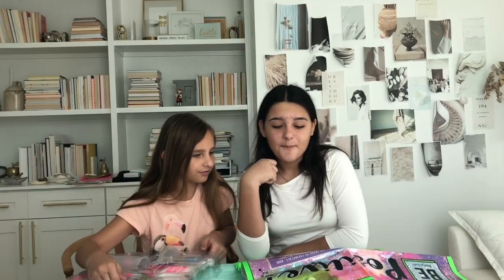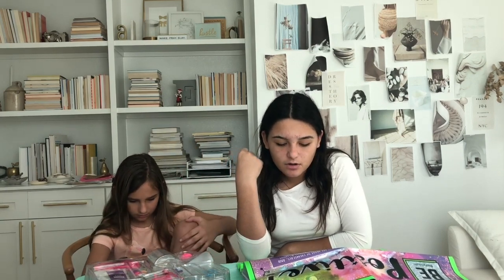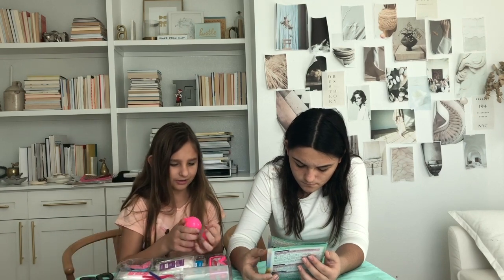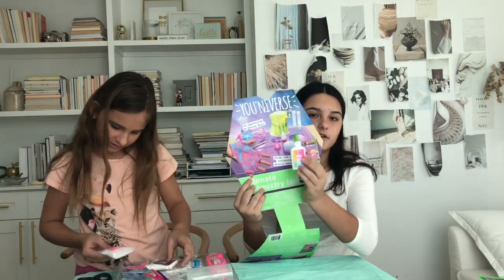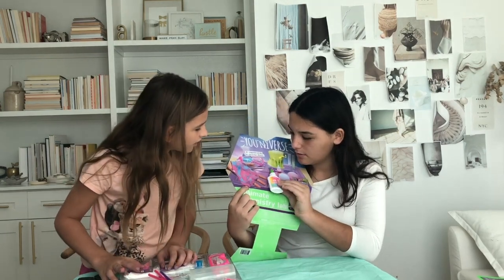Fun fact: did you know bath bombs were invented in 1989 by Mo Constantine, one of Lush's founders? So bath bombs were invented by Lush. And it even comes with instructions. This is where you make the bath bomb right here. This is the smallest glue ever — if we're supposed to make slime with this, no. This person on the box has this much slime on their hand. There is a big difference with how much glue there actually is.